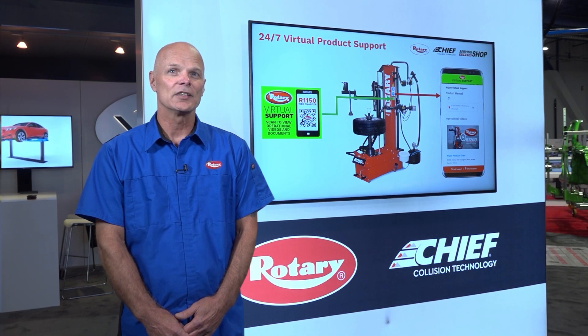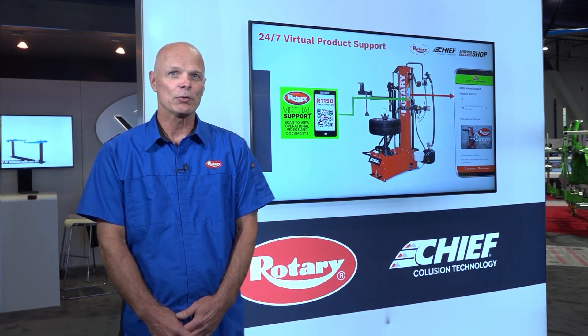24/7 support is also available as close as your mobile device. Just scan the QR code on any product and you'll gain access to equipment manuals, videos, and more.